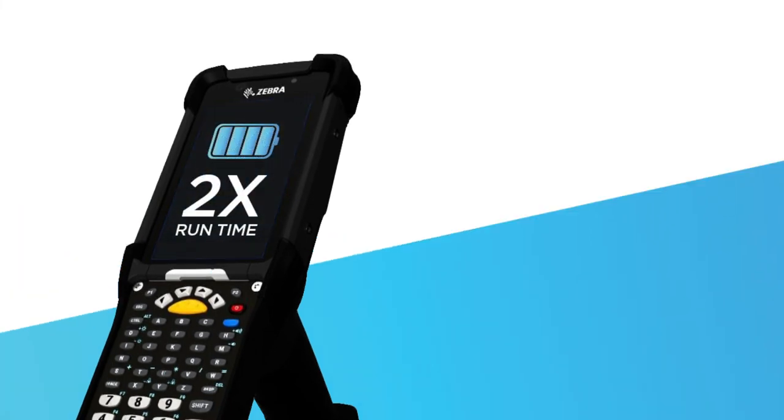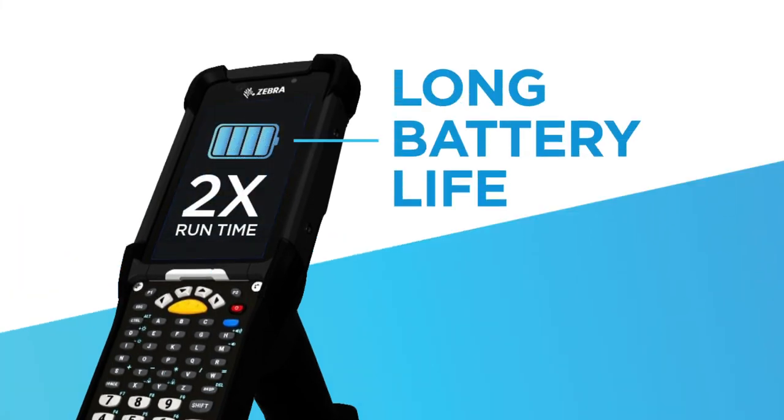And last but certainly not least, a hot-swappable battery with the longest battery cycle on the market and more.